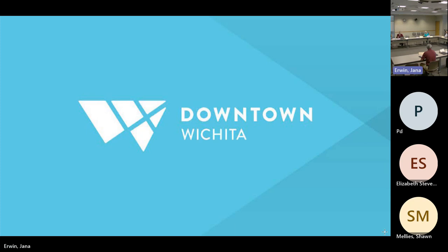Second item: minutes from the June 5th meeting. Move to approve. Second — it's consistent, Matt. Thanks. Motion by Jeff, second by Matt. All those in favor say aye. Aye. Those opposed. This passes unanimously.